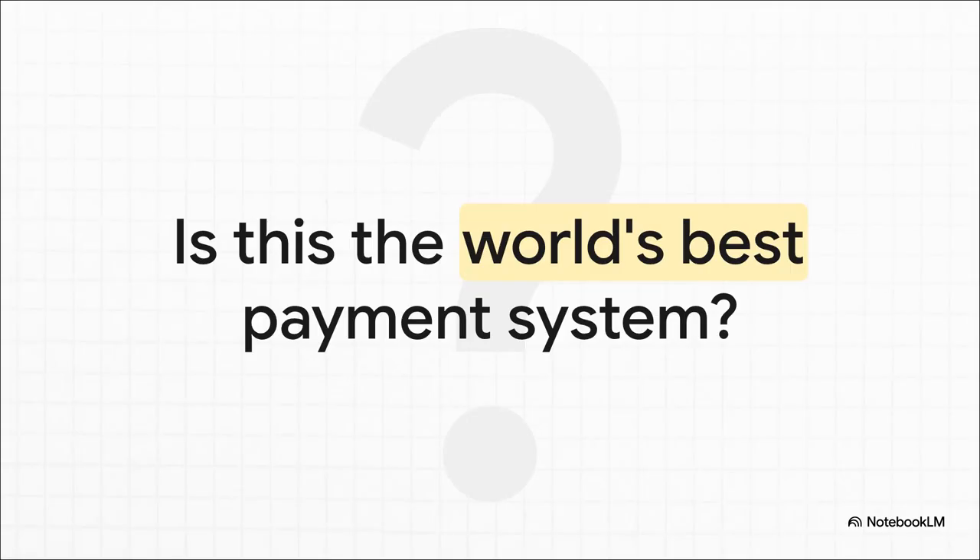When you add it all up — the incredible speed, the zero costs for users, the rock-solid security, and these huge national goals that it's actually achieving — you just have to ask: did Brazil accidentally build the best payment system in the world? It's definitely something to think about. Thanks for tuning in to The Explainer.